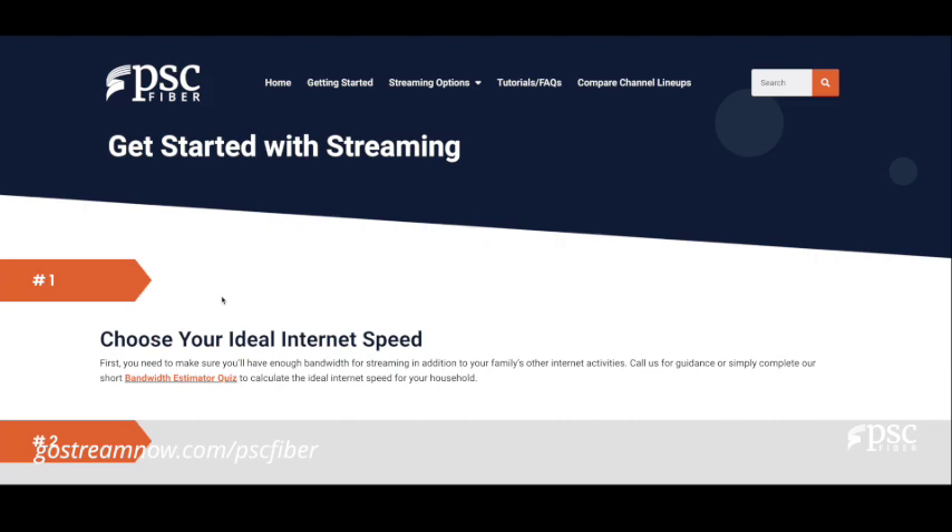First, you'll need to make sure you have enough bandwidth for streaming in addition to your family's other internet activities. Call us for guidance from one of our local friendly customer care representatives, or simply complete our short bandwidth estimator quiz to calculate the ideal internet speed for your household.